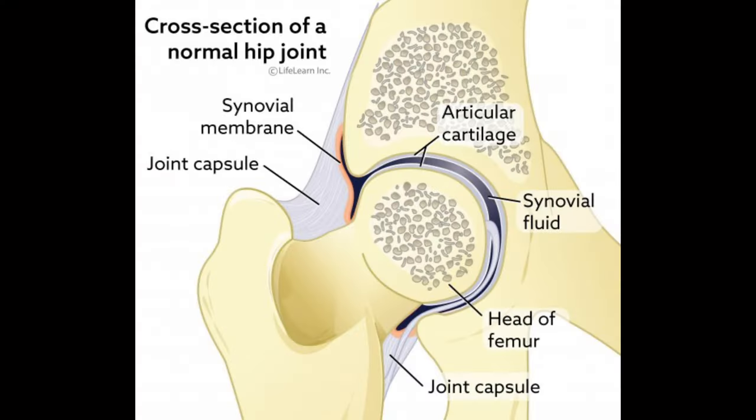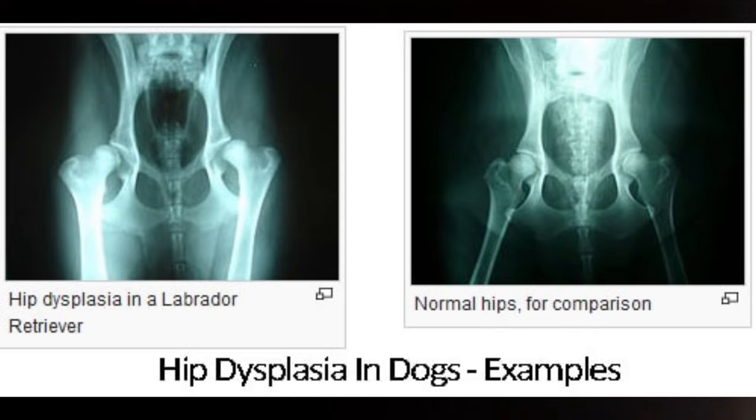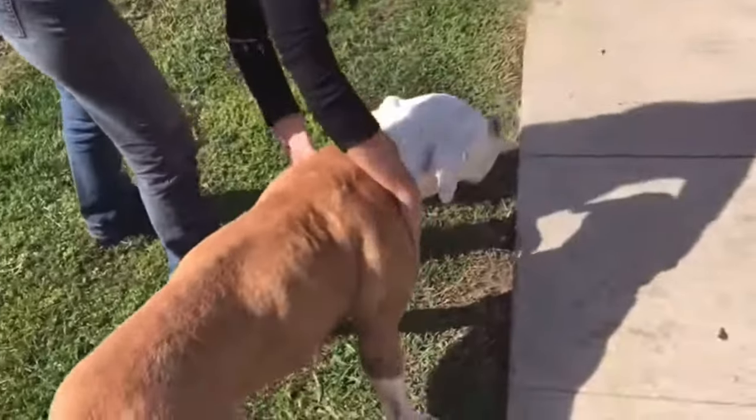Number one is hip dysplasia. Hip dysplasia is a condition that affects the hind joints of your pit bull's hips. It can be inherited, which explains why it's the most common health problem in pit bulls. If your pit bull is diagnosed with hip dysplasia, you're probably looking at minor hip surgery. This problem can also develop over time, so it's important to do regular examinations on your dog to prevent lingering problems.